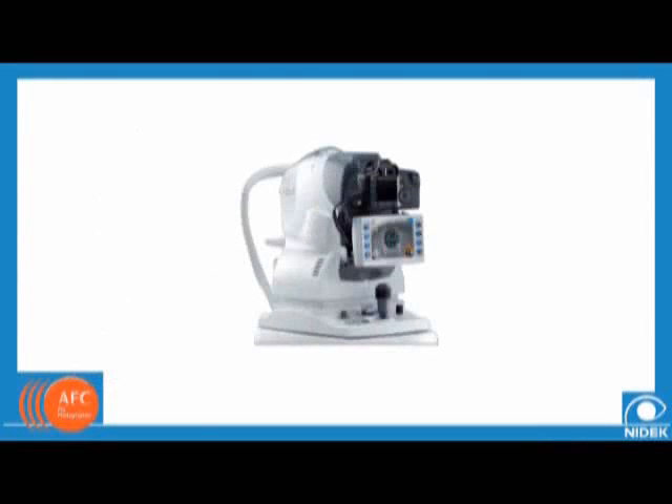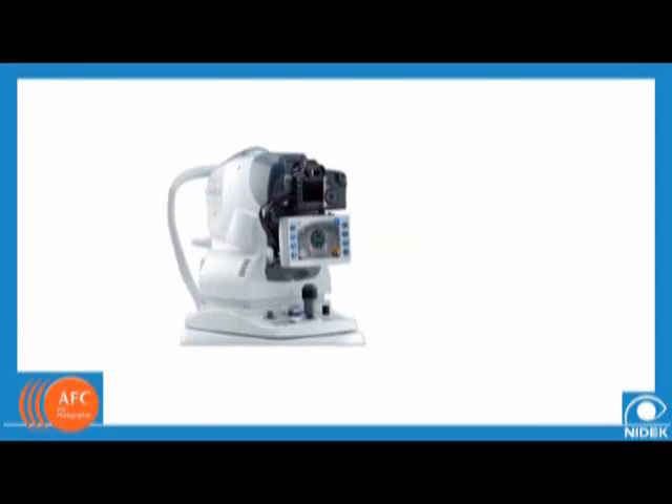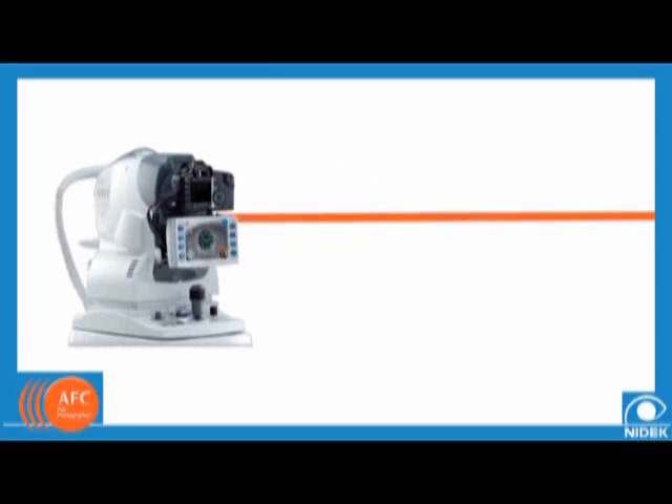The NIDEC Auto Fundus Camera, or AFC, is a groundbreaking leap in non-mydriatic digital fundus photography. With superior image quality and ease of use, the NIDEC AFC will enable greater patient care.